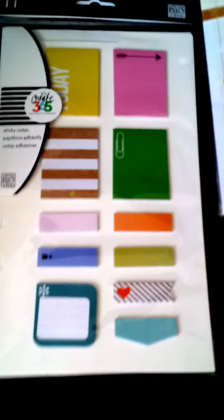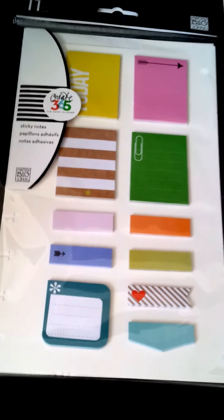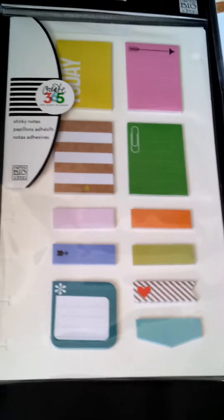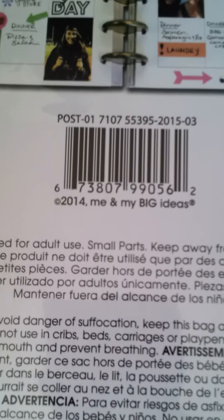So I ordered Mambi post-it notes. I like keeping this flat on my desk and I've actually gone through two of these completely. All the page flags are there, all the bigger post-it notes, and in case you want to look it up, there's the UPC.